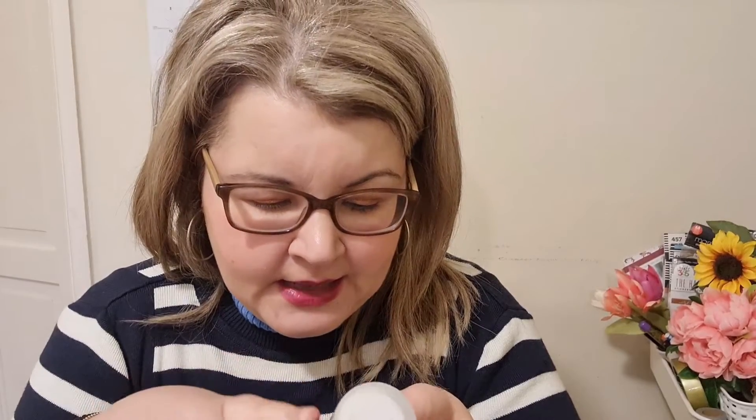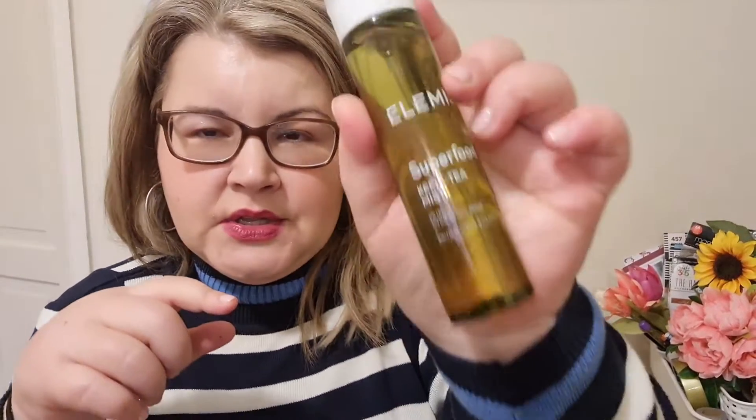After cleansing I move on to my 'expensive water,' as I call it — the Elemis Superfood Kefir Tea Mist. It's a spray: I cleanse my face and then just spray this on. It smells like a spa treatment, really nice, and it lasts quite a long time. It's supposed to have elements that are great for nourishing and hydrating the skin. The mist is very fine and it does feel like you're in a spa — I repurchased it.